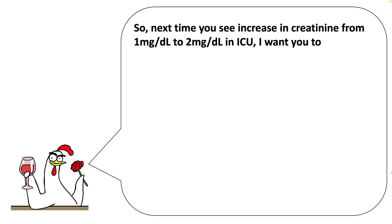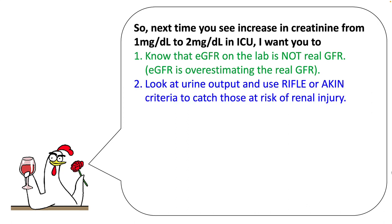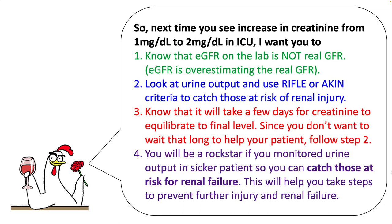Next time you see an increase in creatinine — say from 1 to 2 mg/dL in the ICU — know that the eGFR reported on the lab is not the real GFR and is possibly overestimating it. Look at urine output and use RIFLE or AKIN criteria to catch those at risk of renal injury. Understand that it will take a few days for creatinine to equilibrate to a final level, so follow the trend and urine output to catch renal failure early. This will help you take steps to prevent further injury. Monitor urine output in sicker patients so you can catch those at risk of renal failure.